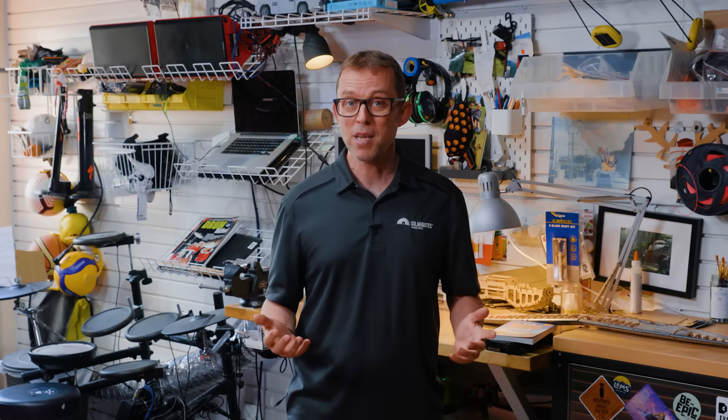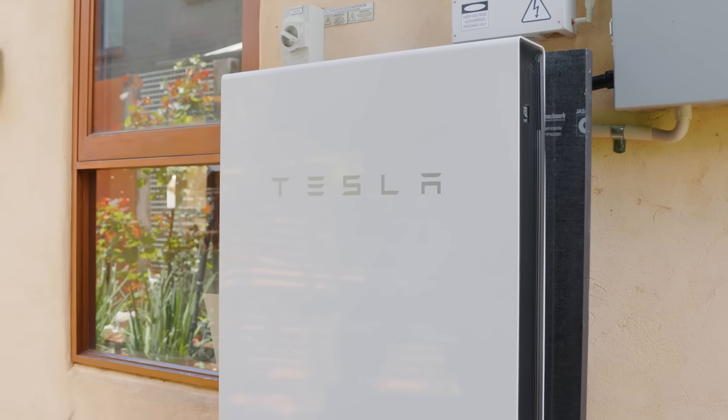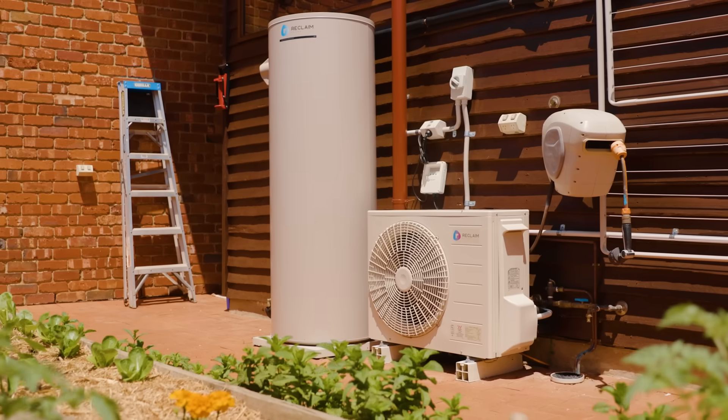The bottom line when it comes to solar panels: bigger is almost always better. Big solar gives you more solar in the morning and early evening when you need it most, more on days with bad weather, and loads of spare capacity for when you get a battery, electric car or electric hot water heater. If you are getting solar, don't go smaller than about 20 solar panels — in solar speak, that's about a 10 kilowatt solar system. Most people in Australia will fit 20 to 40 panels on their roof.